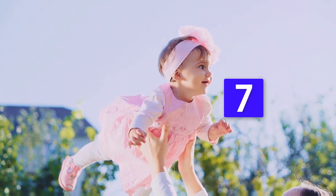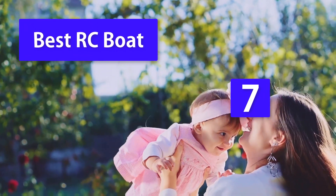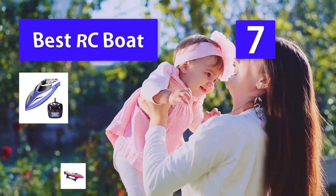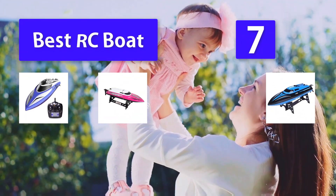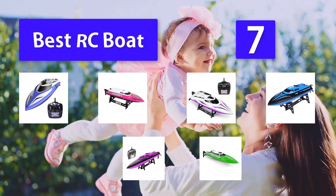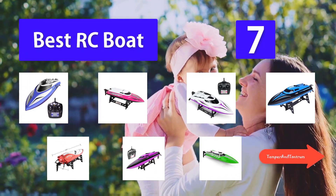Top 7 Best RC Boats. One of the most popular items on children's wish lists is anything controlled remotely. Kids love RC toys because they are in control of the action. Everything from RC dinosaurs to RC cars and trucks to RC boats are available for children of all ages. One of the best gifts I ever gave to my grown husband and brother were RC dump trucks.